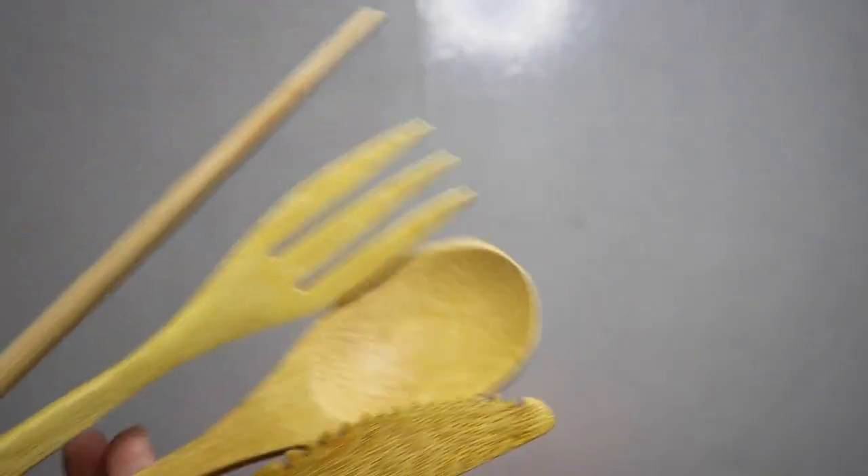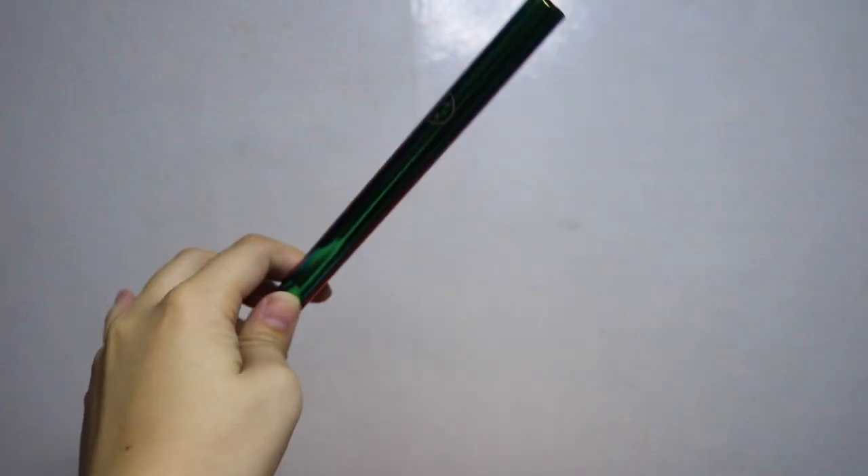Next one is this. This is also one of the first products that I owned. This is the Burrito, and it's from Sip. It comes with a wooden spoon, fork, knife, and chopsticks. It also comes with a milky straw and a bended straw.